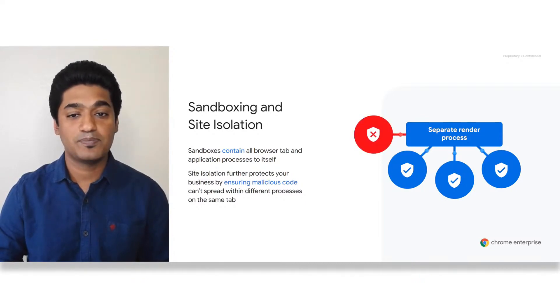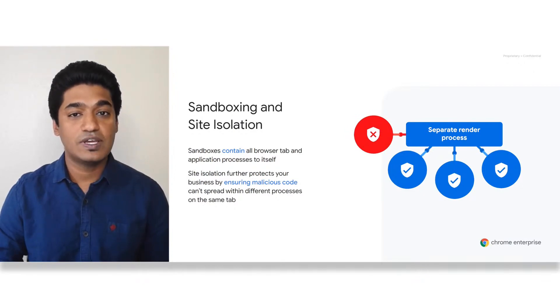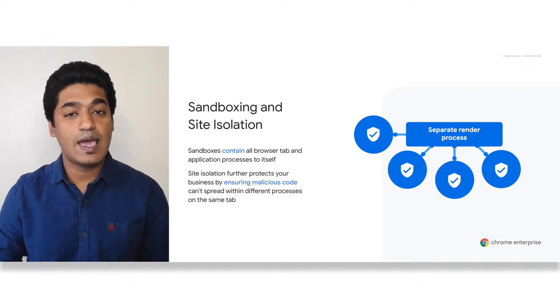Chrome was the first browser to have introduced the concept of sandboxes. A sandbox is a security mechanism used to run an application in a restricted environment. If an attacker is able to exploit the browser in a way that lets them run arbitrary code on the machine, the sandbox would help prevent this code from causing damage to the system.